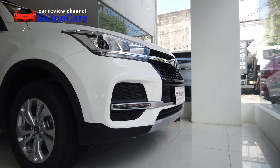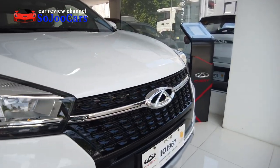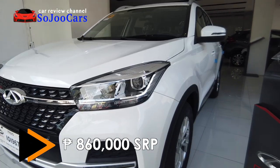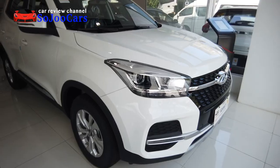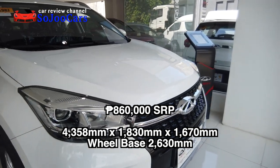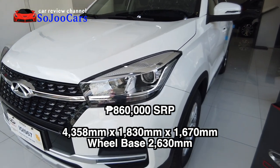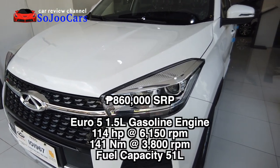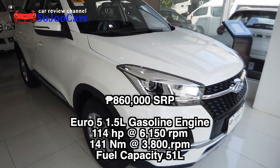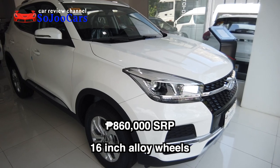Tigo comes in 3 variants: first is the manual transmission, second is the CVT model, and the top variant is the luxury variant. The price range goes from 818,000 pesos to 950,000 pesos. The Tigo 5X has dimensions of 4,358 mm by 1,830 mm and 1,670 mm. It comes with a Euro 5 emission standard 1.5 liter engine that does 114 horsepower and 141 newton-meters of torque. The wheel size varies from 16 to 17 inches.